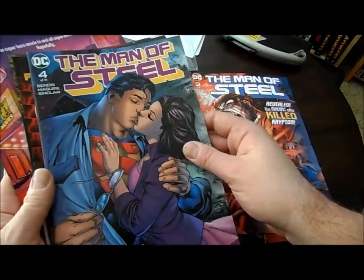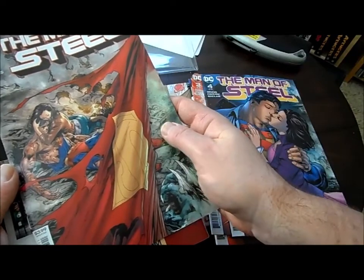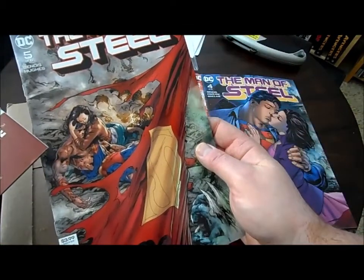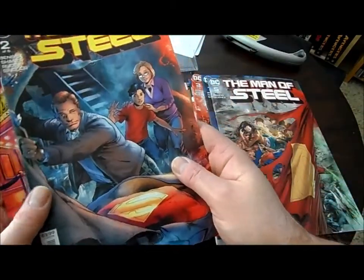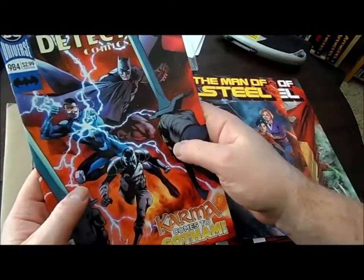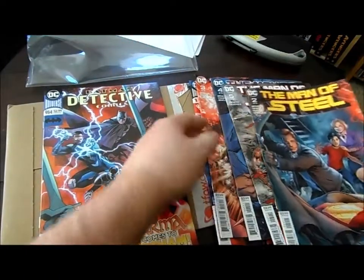Here's Man of Steel number four, Man of Steel number five — that looks familiar, kind of like the Doomsday cover from a long time ago. Man of Steel number two — okay, that's the next one I need to read. And we saw this already: Detective Comics 984. As you can probably guess, I'm a fan of Superman and Batman.